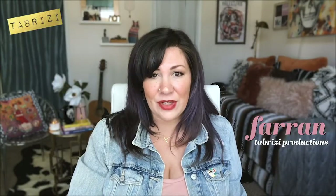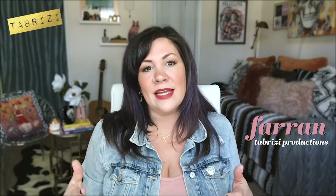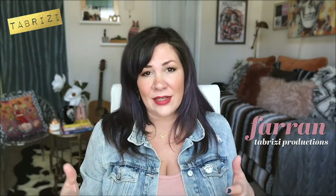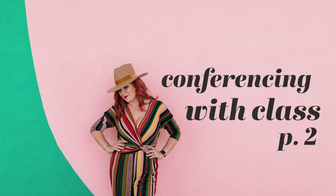Hopefully you've already checked out my first video discussing the basics of good video conferencing or creating video content and making it less distracting. I talk about lighting and sound. Here are some other things to consider.